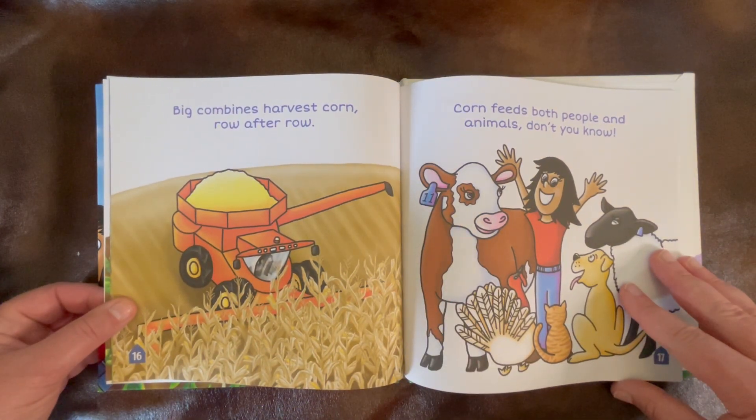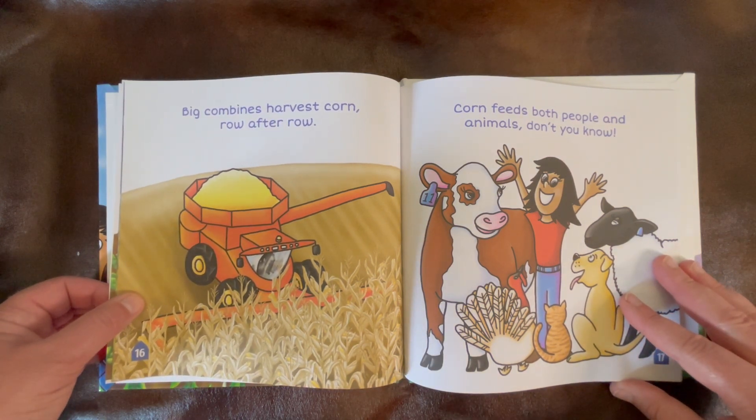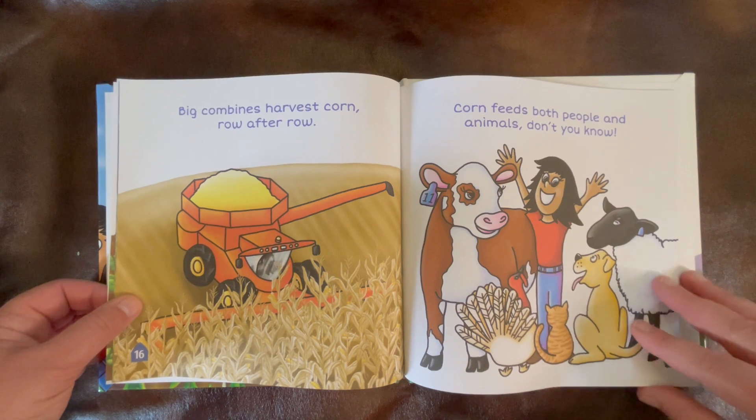Big combines harvest corn row after row. Corn feeds both people and animals, don't you know?